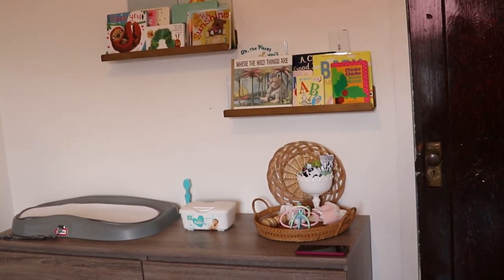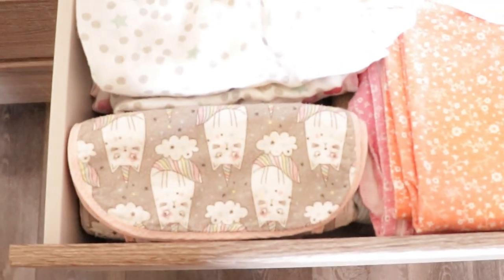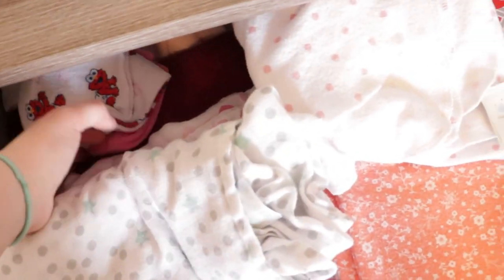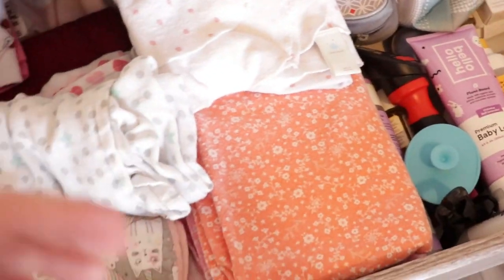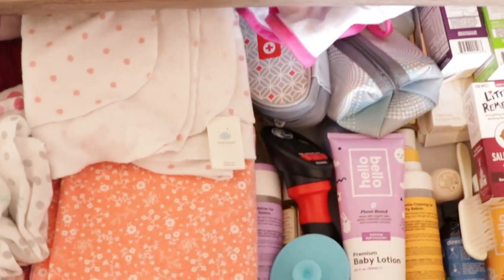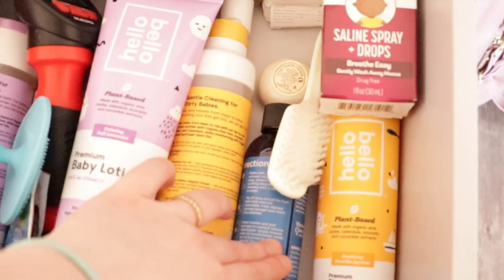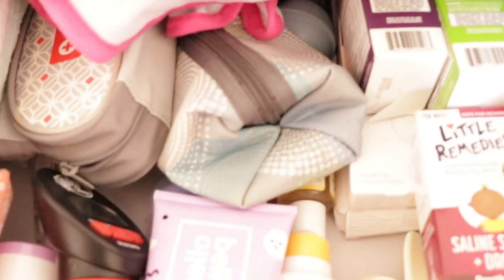So we're going to start over here at this dresser. In the first drawer we've got all of her burp rags and some swaddles back behind there, washcloths back behind that, and then receiving blankets here. And then all of her hygiene essentials — a scale, some bubble bath, the gripe water, brushes, safety kits, everything you could possibly think of, all right there.